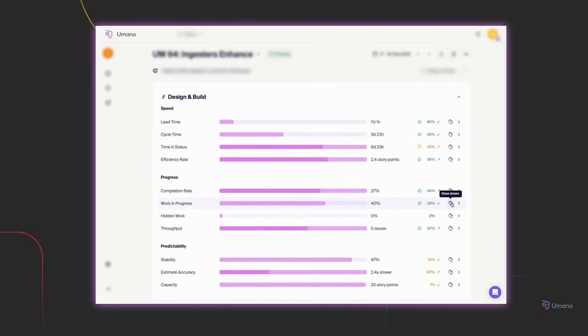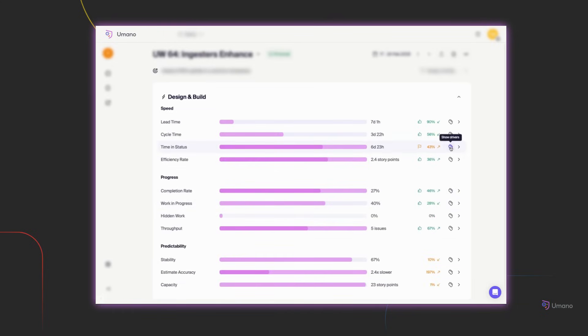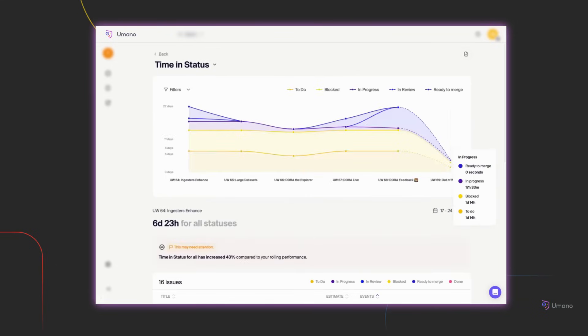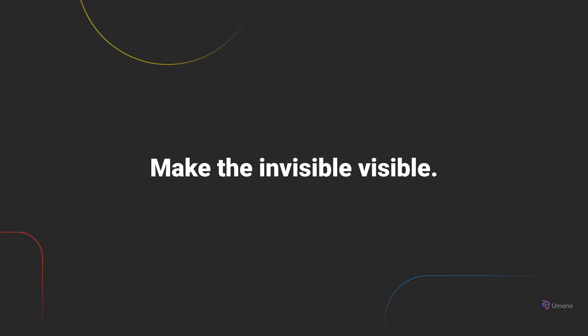You can explore how certain behaviors, decisions, or blockers are driving specific outcomes, whether it's a slowdown in flow, a dip in throughput, or unstable delivery rhythms. And whenever you want to go deeper, you can jump into any individual metric to explore its trajectory over time, compared to past performance and benchmarks. This is where clarity begins, where data becomes direction, and teams can finally see what's holding them back and what's helping them move forward.